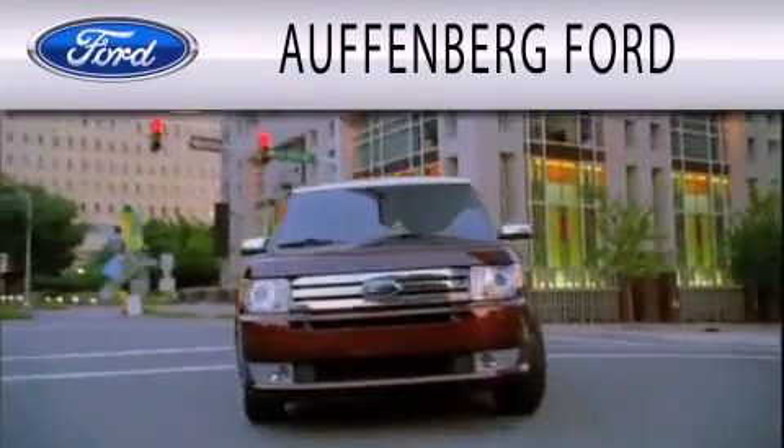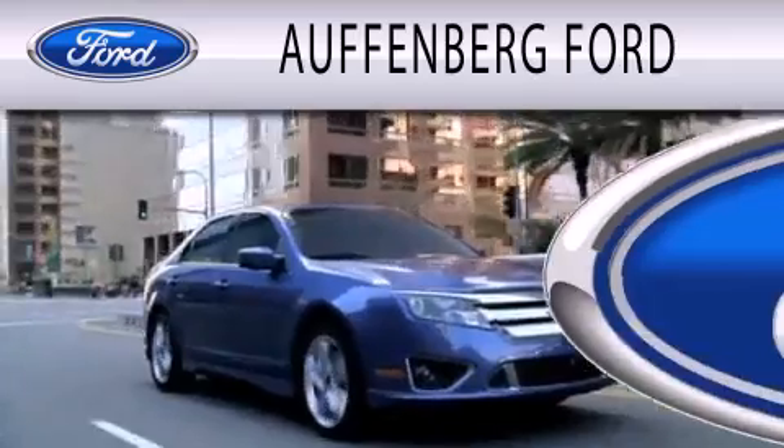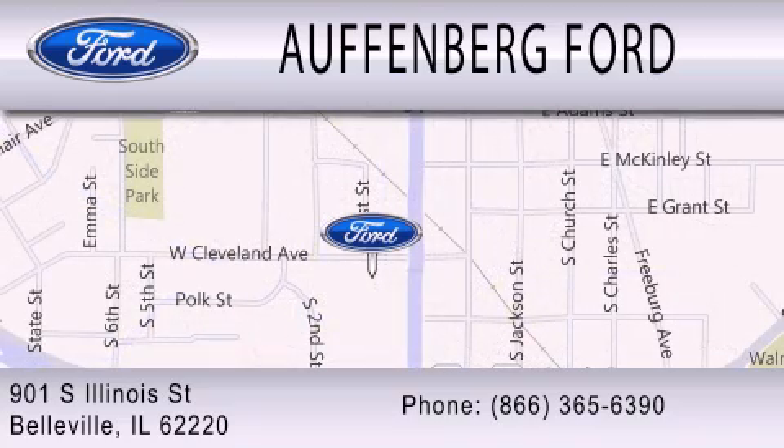Offenberg Ford is dedicated to doing everything possible to ensure that the experience you have selecting your next vehicle is as pleasant as possible. We're located at 901 South Illinois Street in Belleville. Have a great day.